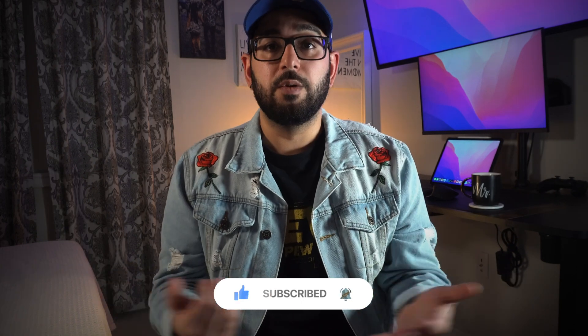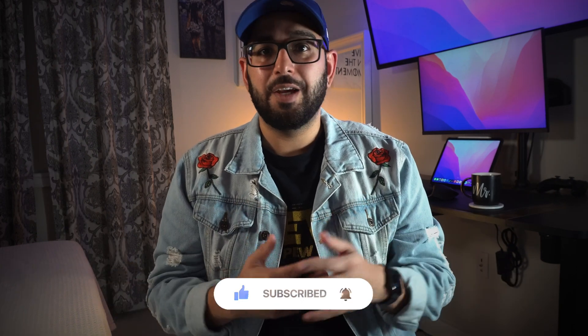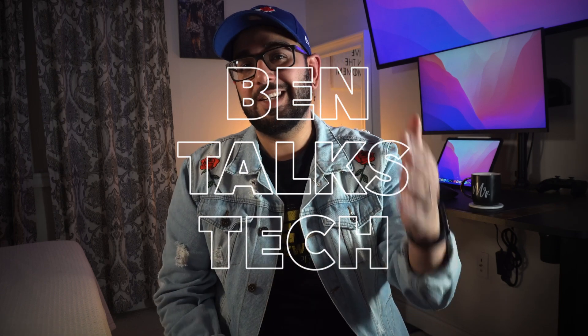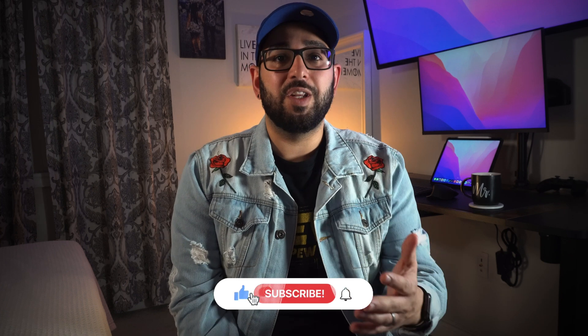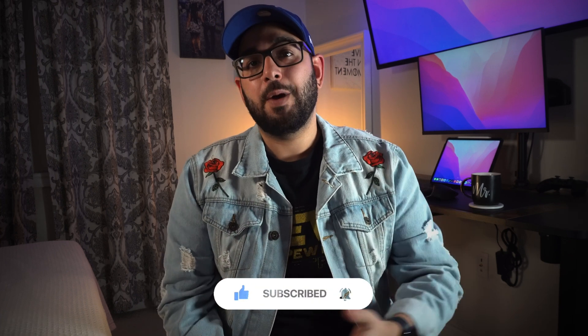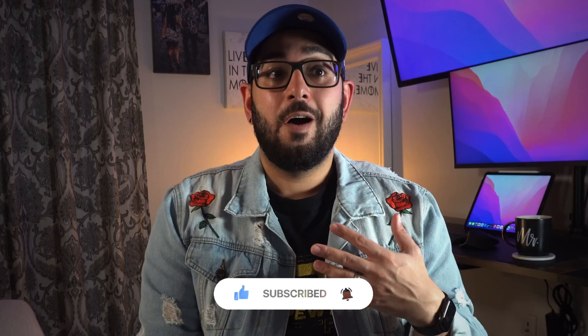Hello everyone, welcome back to my channel, Ben Talks Tech. Excited to have you back. If you've seen the first video I posted, this is my second — I hope you liked it. This is a channel where we talk about tech and how it enriches our lives. Today, going off my first video, I told everybody I got myself a 12.9-inch iPad Pro with the M1 chip.